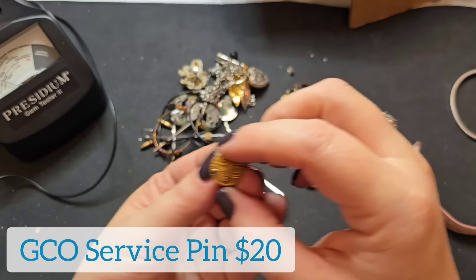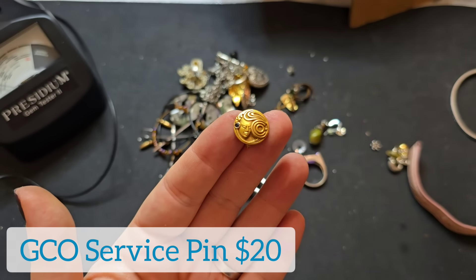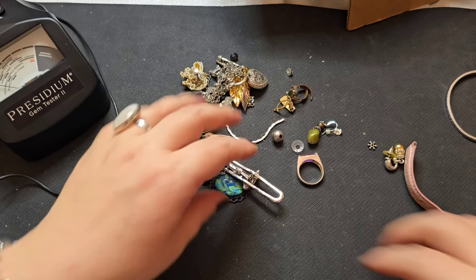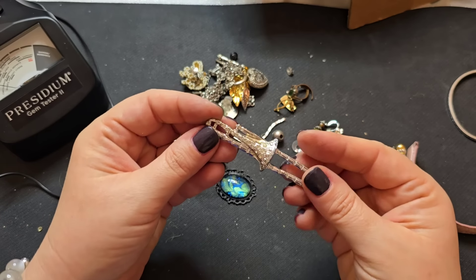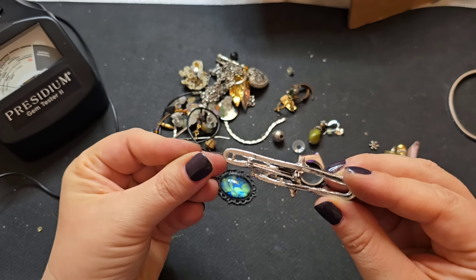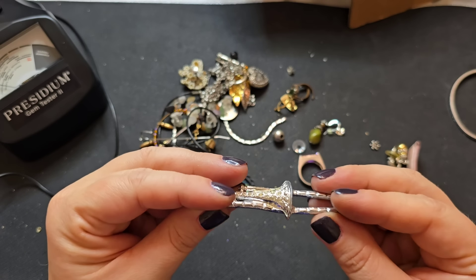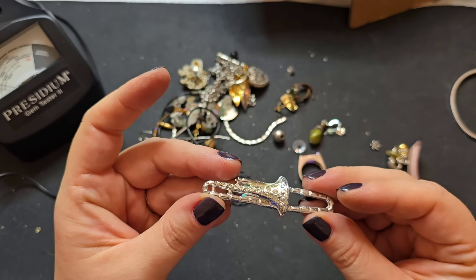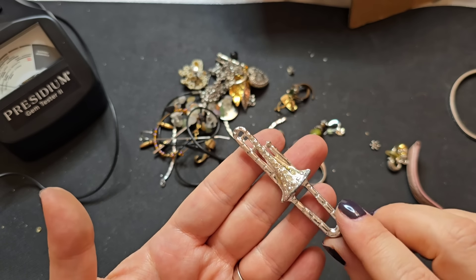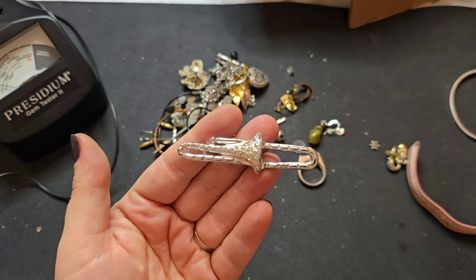Let's put that with the fun things. Oh, this is a trombone — my younger son plays trombone. I don't see any marks on this one. It looks like it has all of its rhinestones. So we'll say three bucks on that one — it's in great shape. Really nice, that is cool.